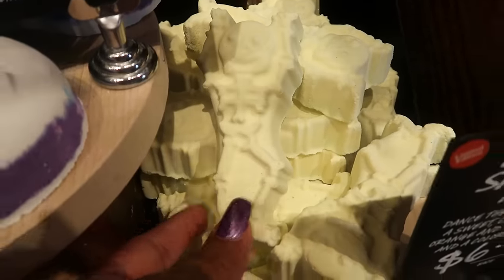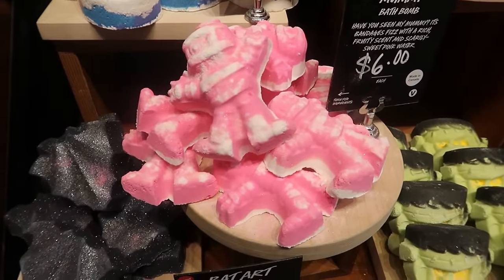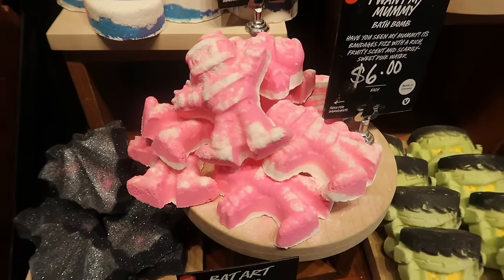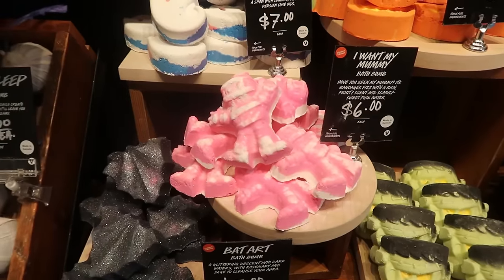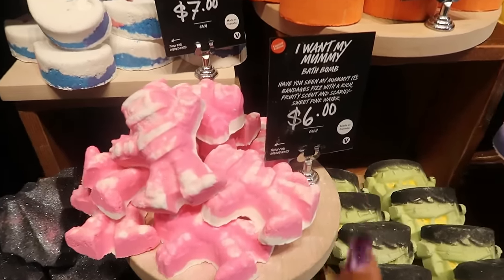Right there — 'I Want My Mummy.' The worker just came over and told me that tomorrow they're dropping the Beetlejuice collection, so it's not out today. However, I will pop it on the screen towards the end of this video to show you guys what that looks like.